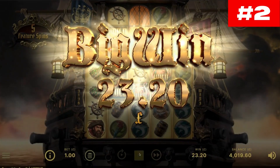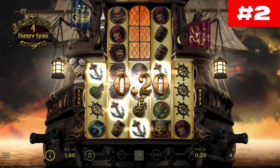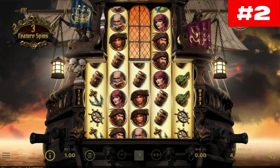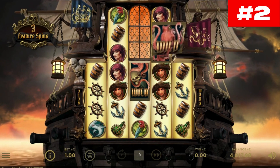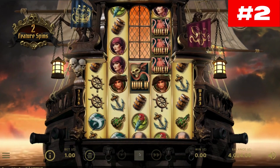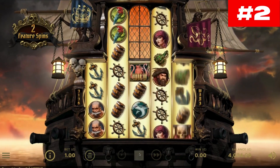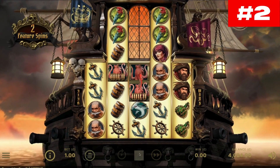A boost symbol may also appear on the middle reels and trigger the boost feature. In this case, you play on an expanded game area of seven rows and are also awarded four free spins. The process is repeated if you land more boost symbols. In the best case scenario, you will get up to 5,488 ways to win.